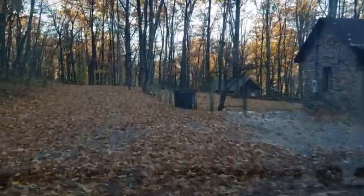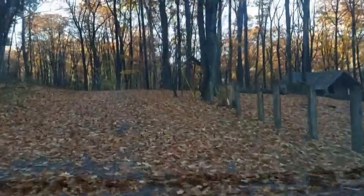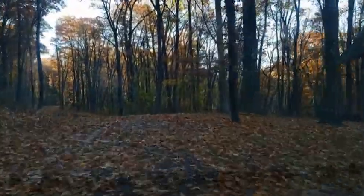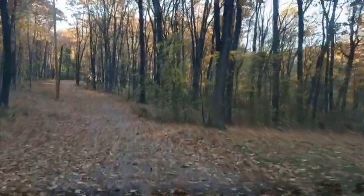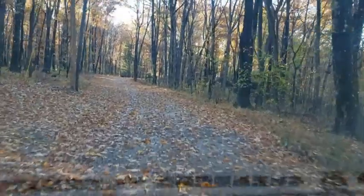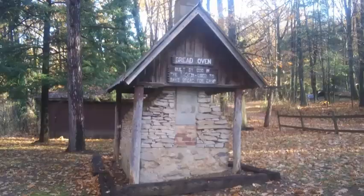This park was originally built by the Civilian Conservation Corps back in the 1930s. And while it hasn't been used for that purpose in quite some time, a few of the original buildings still remain — most notably, the old schoolhouse and the outdoor brick oven.